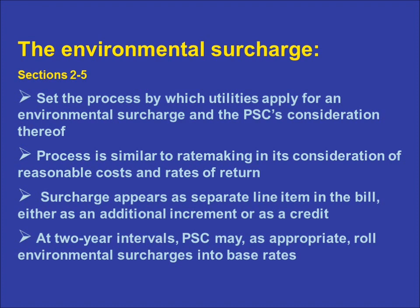At the time of the comprehensive review, the PSC has the option of rolling all or some of the environmental costs into a utility's base rates. In practice, such roll-ins occur more typically in conjunction with general rate cases that the utility brings to the commission.